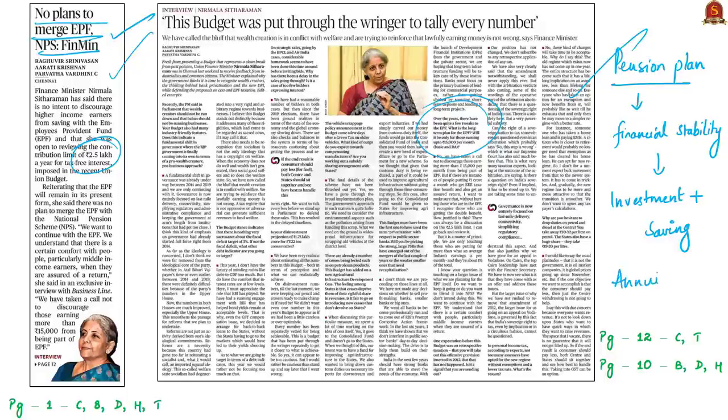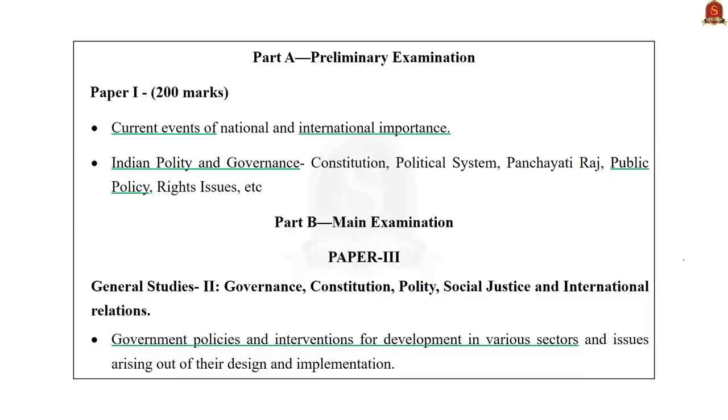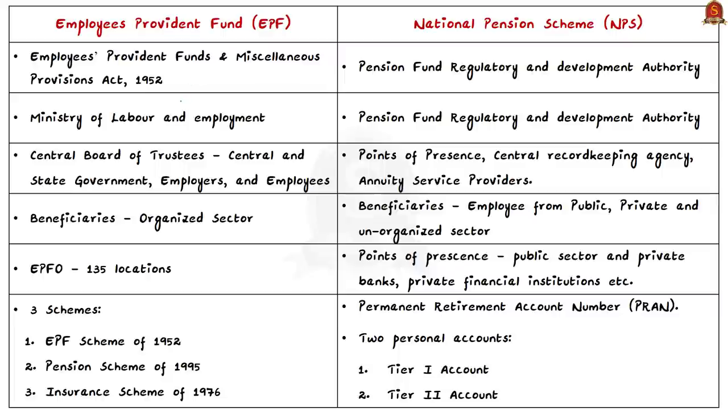The Employees' Provident Fund (EPF) came into existence with the EPF Ordinance in 1951, later replaced by the Employees' Provident Funds and Miscellaneous Provisions Act of 1952, under the Ministry of Labour and Employment. The act is administered by a tripartite Central Board of Trustees consisting of representatives from government, employers, and employees. This board administers a contributory provident fund, pension scheme, and insurance scheme for the organized sector workforce, assisted by the EPFO with offices at over 130 locations.